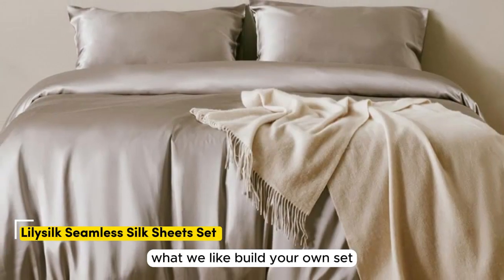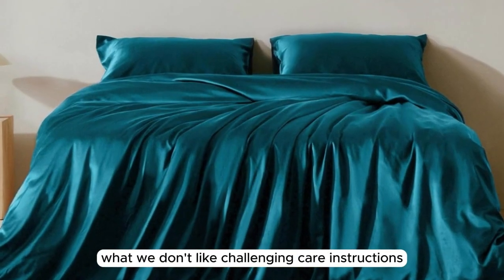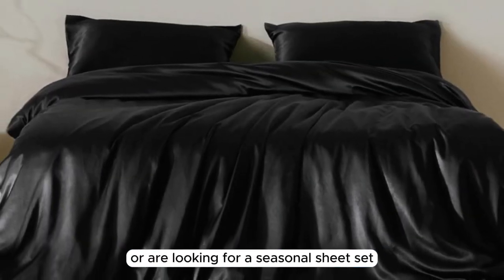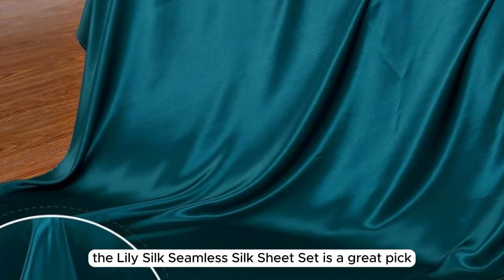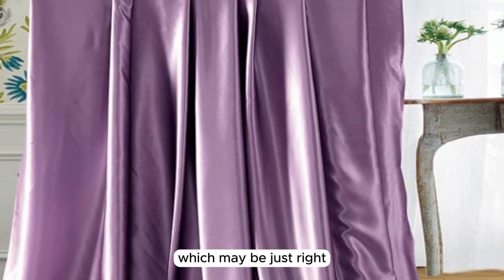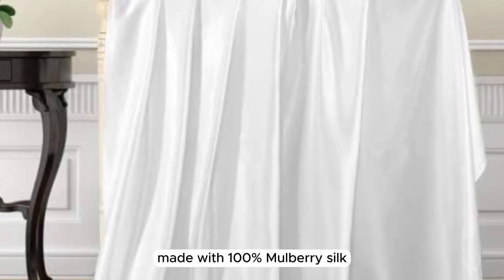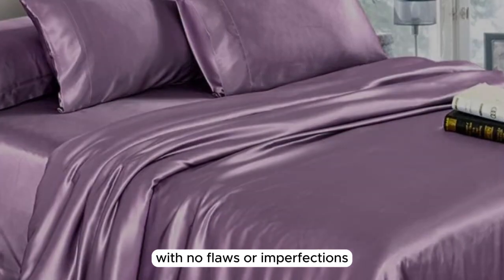Number 3. What we like: build your own set, soft and silky texture, lightweight construction. What we don't like: challenging care instructions. Whether you tend to overheat in your sleep or are looking for a seasonal sheet set for the warmer months, the LilySilk Seamless Silk Sheet Set is a great pick. At 19mm, this sheet set is a bit more lightweight but still substantial — which may be just right for those who tend to overheat at night. Made with 100% mulberry silk, the construction quality is very high-end with no flaws or imperfections upon arrival.